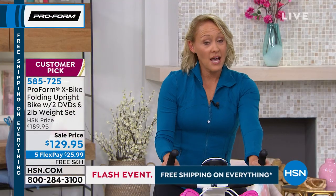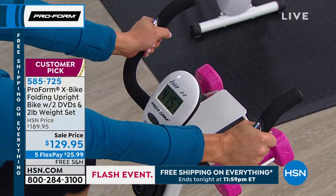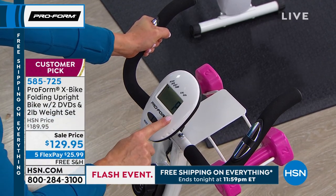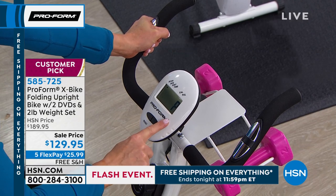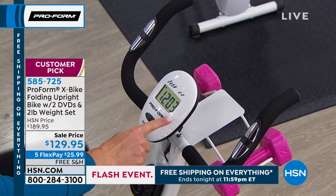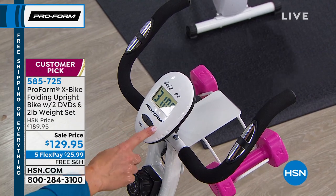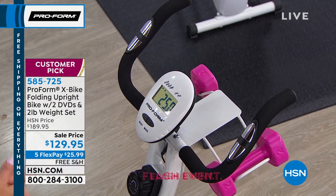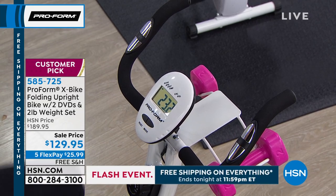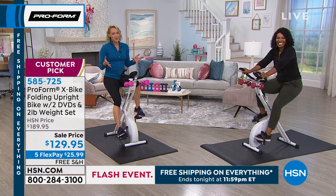And it engages my core. The handlebars have an EKG grip sensor built right in — super easy. I put my hands there, ride my bike, and it reads my heart rate right on the console. You can learn how your body's responding to exercise. The console also tracks your time, distance, and calories — all positive reinforcement, like it's constantly saying 'good job.' And I love that I don't need an app, no username, no forgotten password. You can just jump on and go. It's so simple.